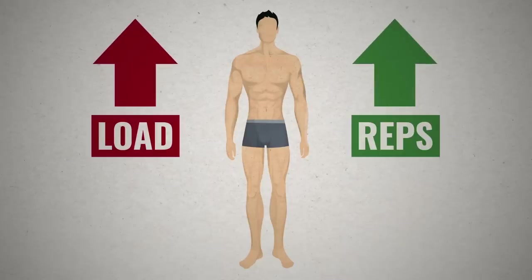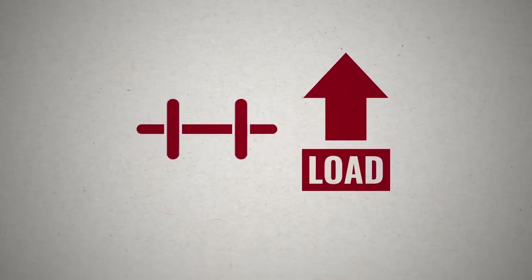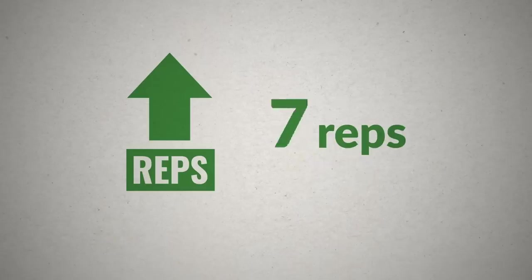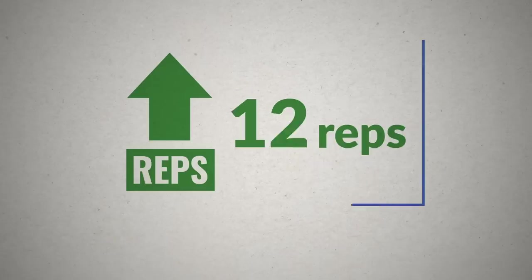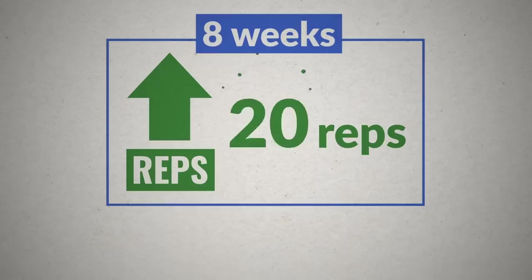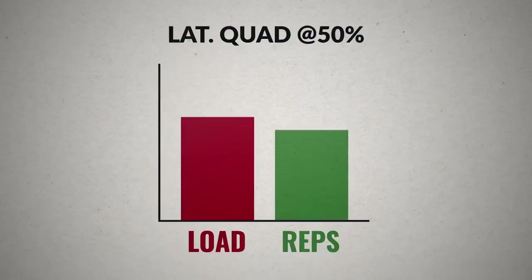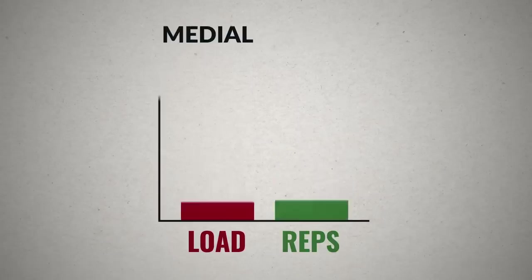We took trained individuals and wanted to answer the question: if you increase in reps or you increase in load, will there be differences in muscle size? One group — the load group — each time they trained, tried to increase the amount of weight, while the reps group stayed at the same weight each session but tried to increase in reps. At the start of the study, the reps group was doing 10 reps per set, and by the end of the 8 weeks, they were doing between 16 and 20 reps. What we found, from measuring multiple thigh and cap muscles, is that — and this might be surprising — there were virtually no differences between groups. So it seems like there's a good amount of flexibility in what you choose for your progression; it could be reps or it could be load.